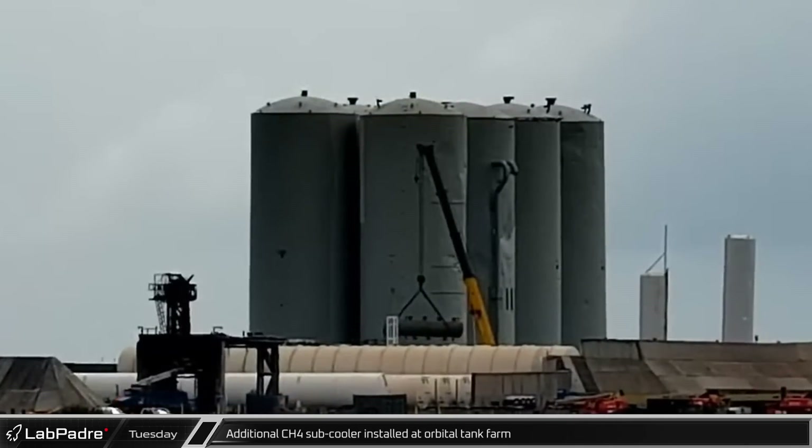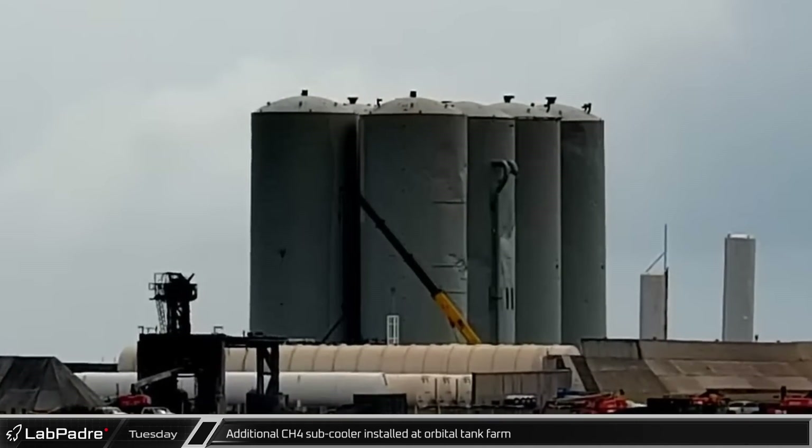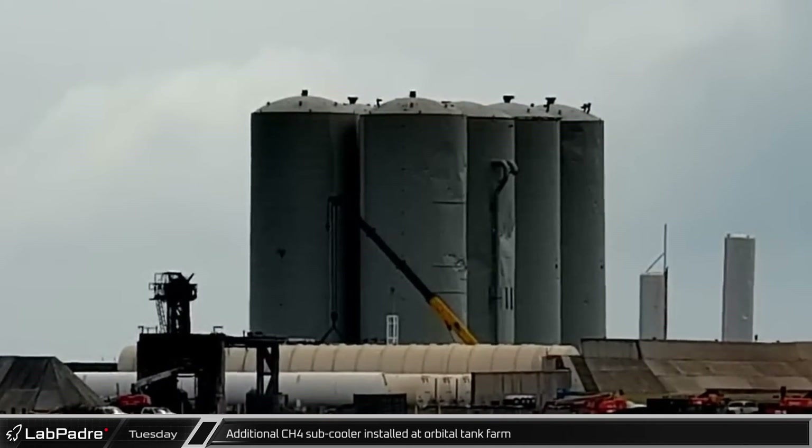Tuesday saw the installation of another cryogenic subcooler for liquid methane at the orbital tank farm. These subcoolers are used to make the propellants more dense when they're loaded onto the rocket.